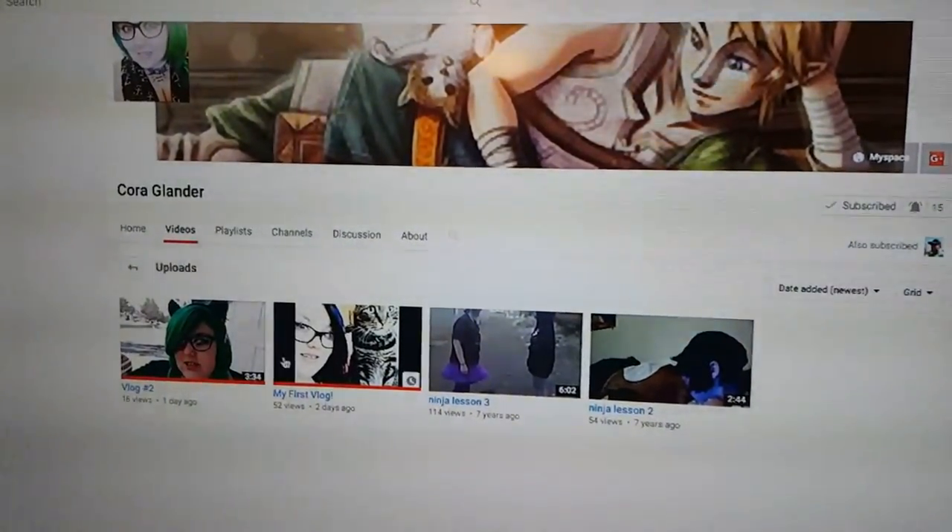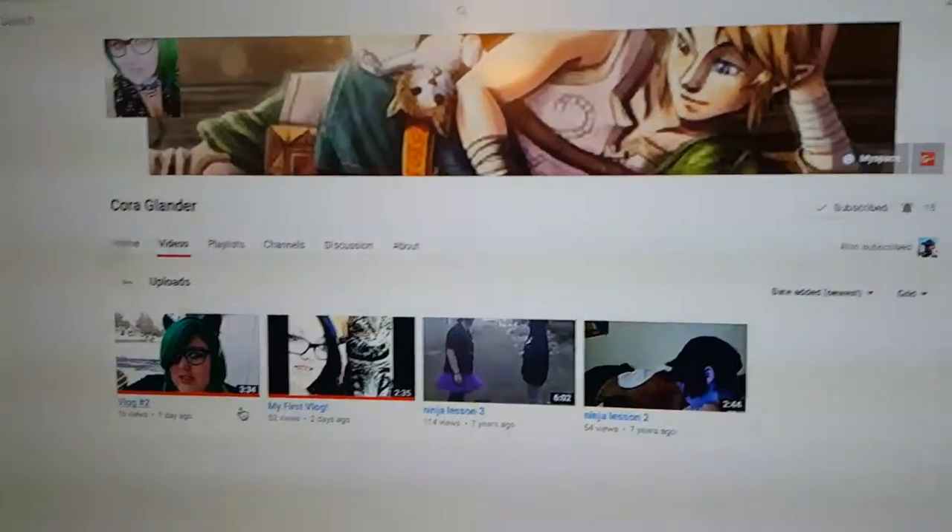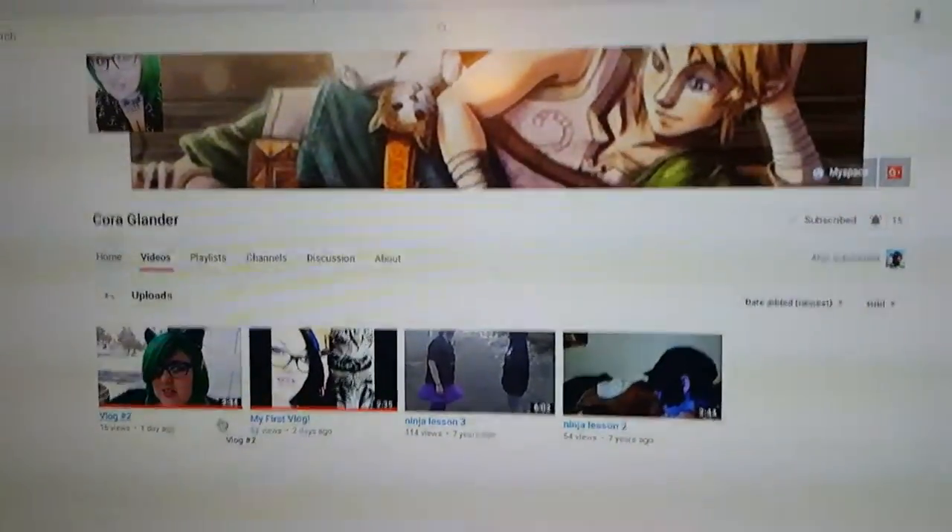Wink, wink. Take a look. She's got — this is her first vlog, this is her second vlog. Anyway, check her out. You'd be helping her out a lot. That would be awesome.